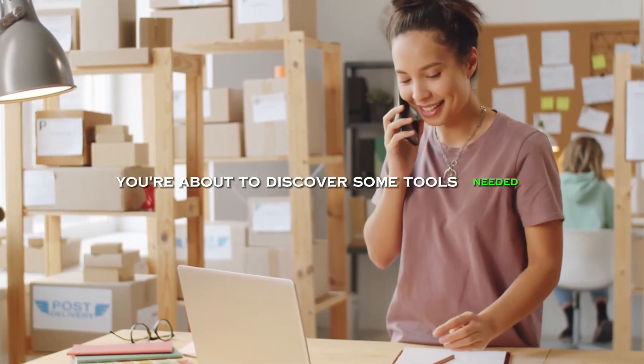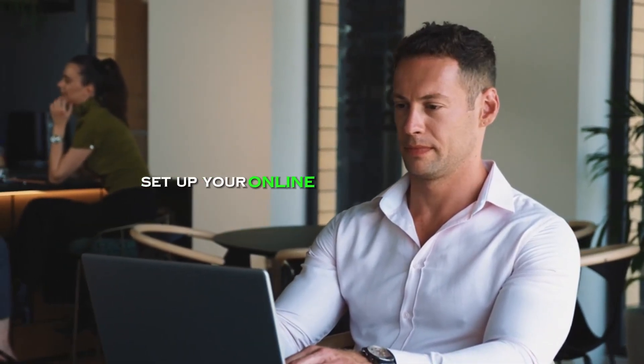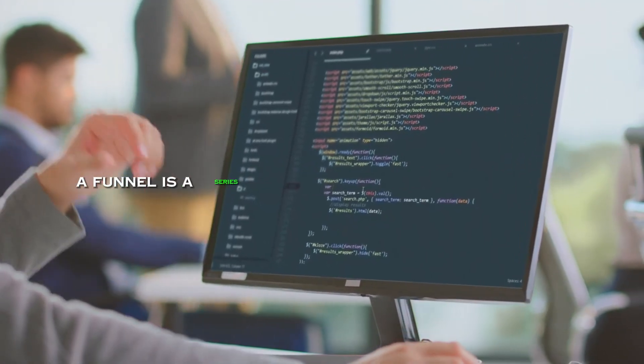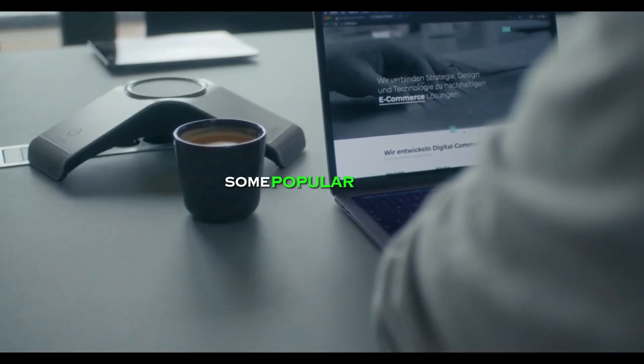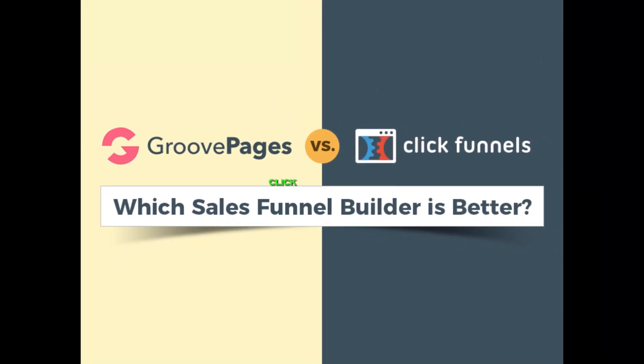You're about to discover some tools needed to successfully monetize your skills online. Here are some of the key tools you'll need to quickly set up your online business or ministry. First, funnels and website building software. A funnel is a series of pages that guide your visitors through the sales process. Website building software makes it easy to create a professional looking website without any coding experience. Some popular options include Kartra, GroovePages, and ClickFunnels.